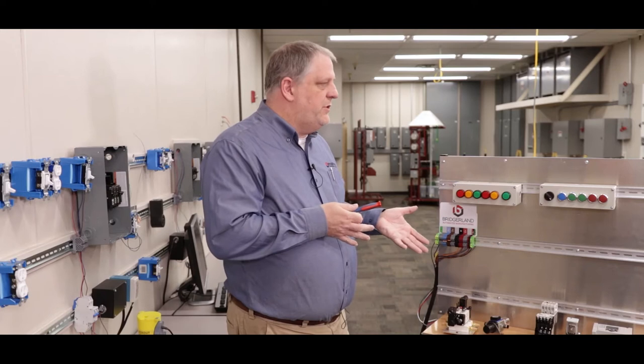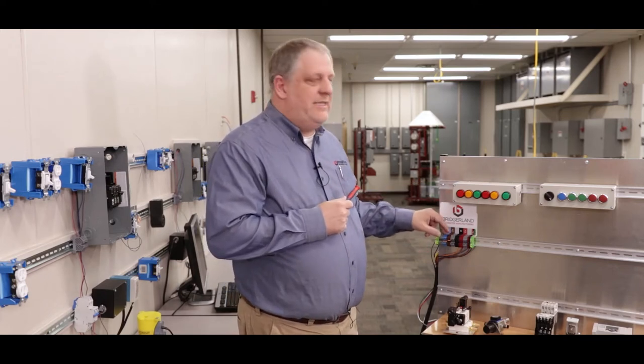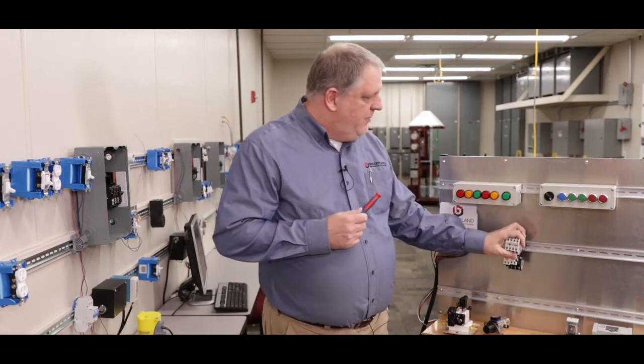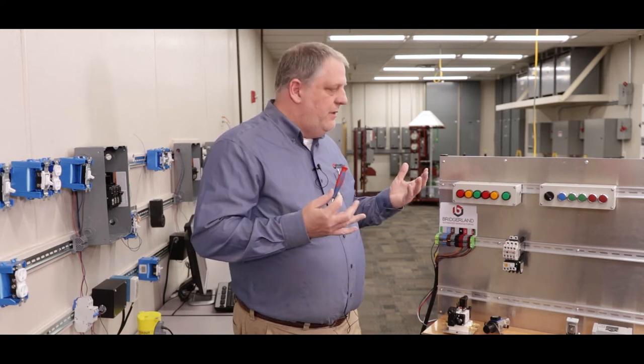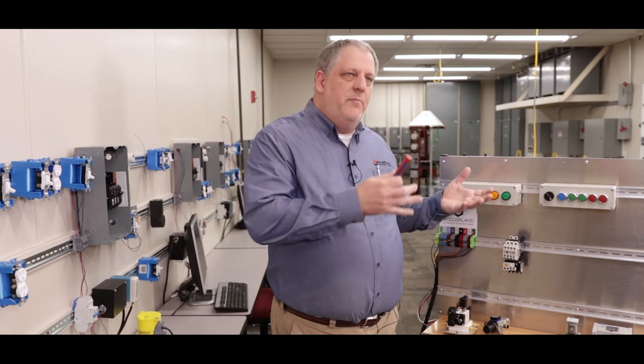This was our first version of it. It's basically rails with a power supply — a 24-volt AC and DC power supply. And then we've got components that we were able to just put onto these DIN rails and use them to deliver our curriculum. The students would be able to be hands-on even though they weren't present at the college. We were taking the curriculum and bringing it to them.